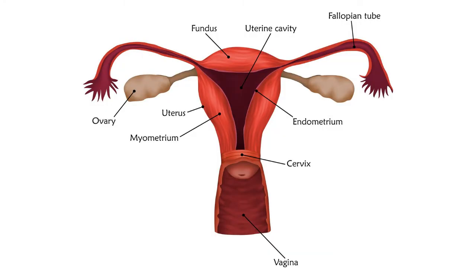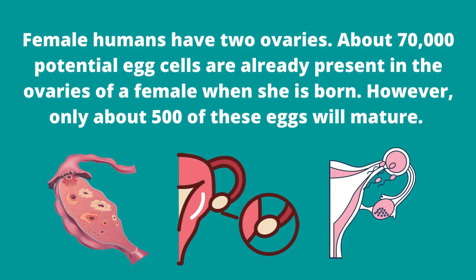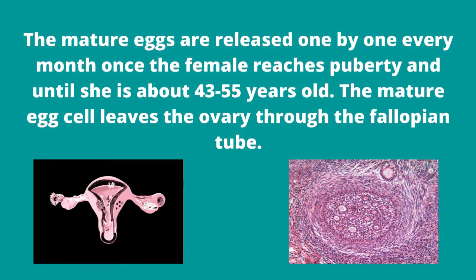The illustration shows the parts of the female reproductive system. Let's talk about the ovary. The ovary produces egg cells as well as the female sex hormones, estrogen and progesterone. Female humans have two ovaries. About 70,000 potential egg cells are already present in the ovaries of a female when she is born. However, only about 500 of these eggs will mature. The mature eggs are released one by one every month once the female reaches puberty and until she is about 43 to 55 years old.